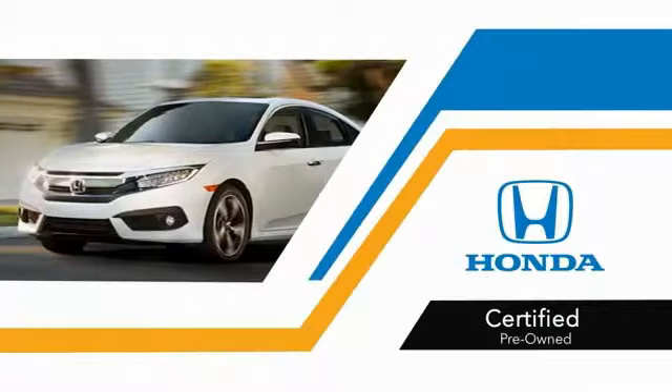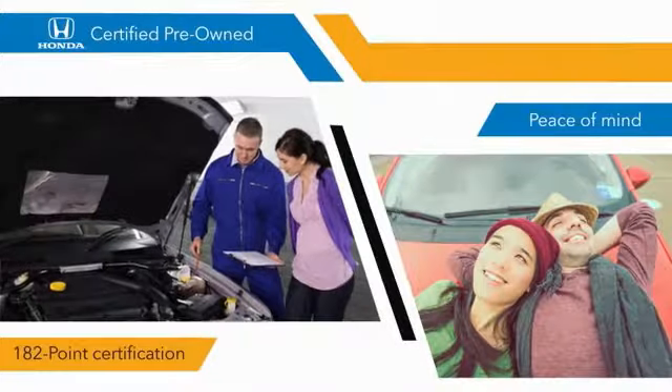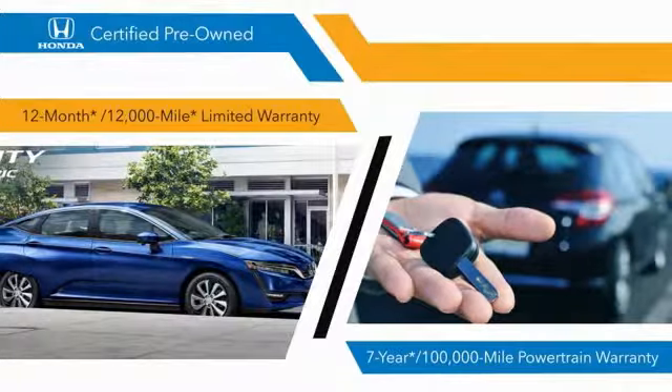With Honda Certified Pre-Owned vehicles, you know that you're going to be taken care of. A 182-point inspection, 12-month/12,000-mile limited warranty, and a seven-year/100,000-mile powertrain warranty all provide the comfort you're looking for in a pre-owned vehicle.